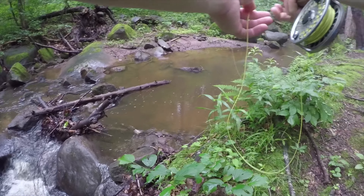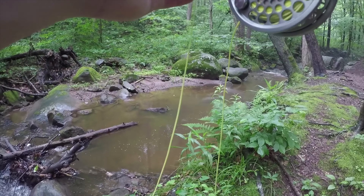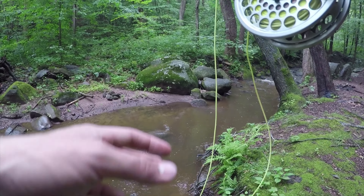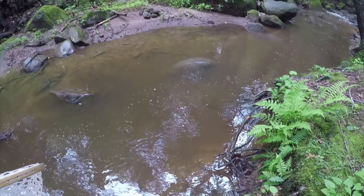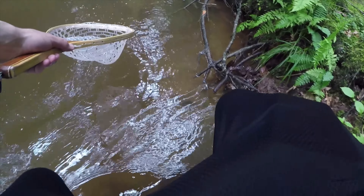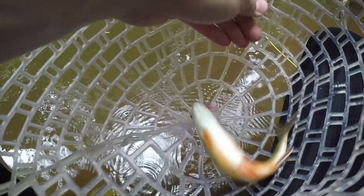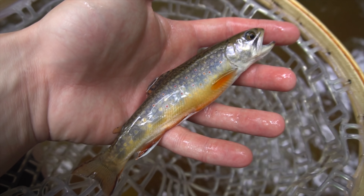Oh, I had a fish there! There he is — a beautiful little native brookie on the lively legs. Just going to wet my hand here so I can handle this fish safely. There he is, guys.